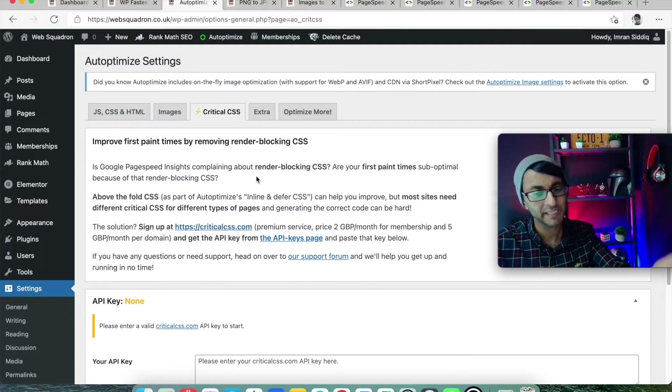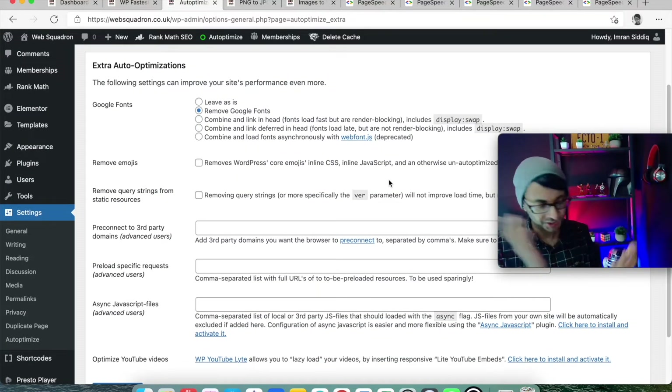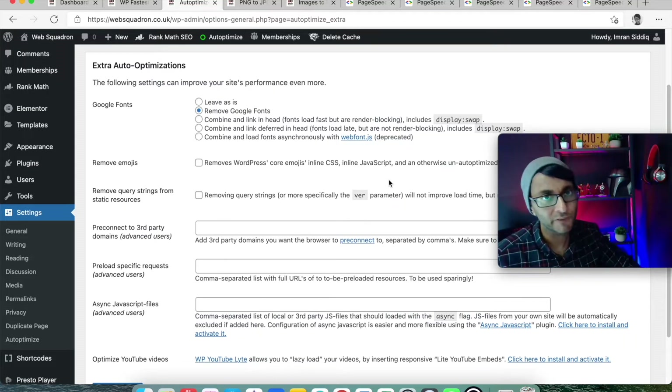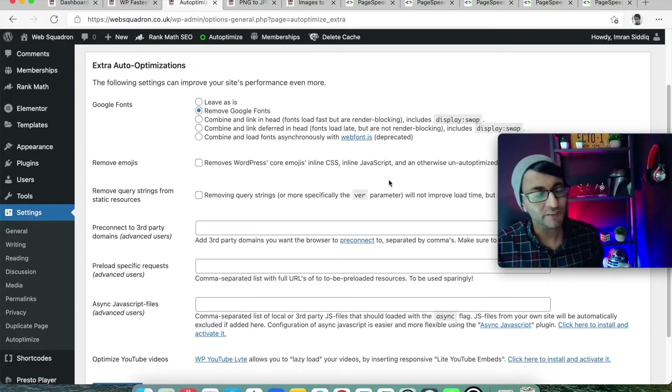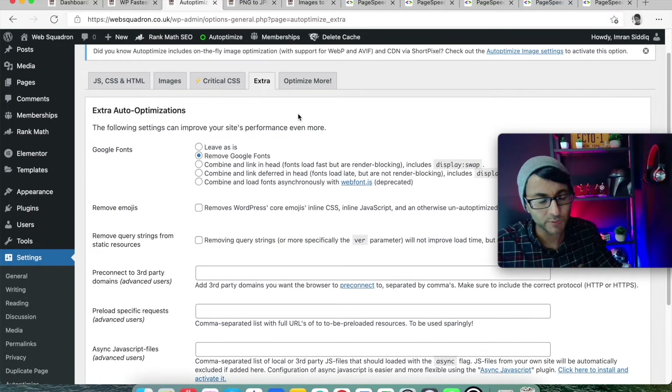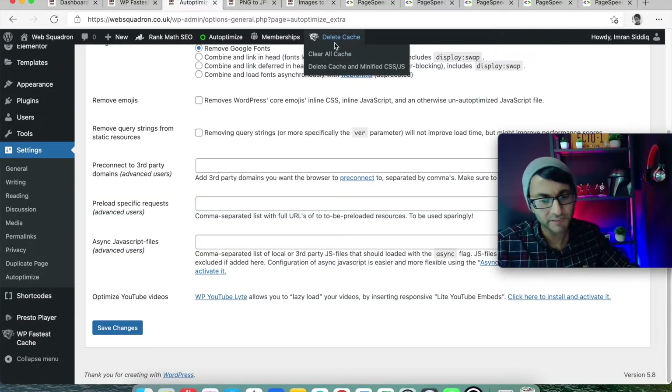For Extra settings, critical CSS requires a paid key — I'm not fussed about that. But I do remove Google Fonts and I will stick on this point: do it without removing Google Fonts and assess your score, then remove Google Fonts and assess again — you will be very surprised. You might have to upload fonts to your website like Roboto, Lato, or Montserrat, but most are free anyway. It just stops a lot of unnecessary code being loaded and slowing things down. Save changes, then delete the cache in Autoptimize and also clear the cache for WP Fastest Cache.